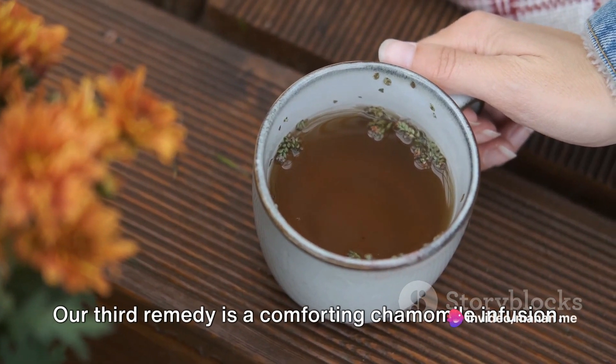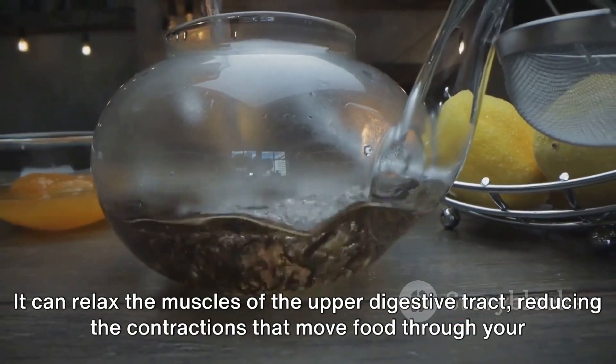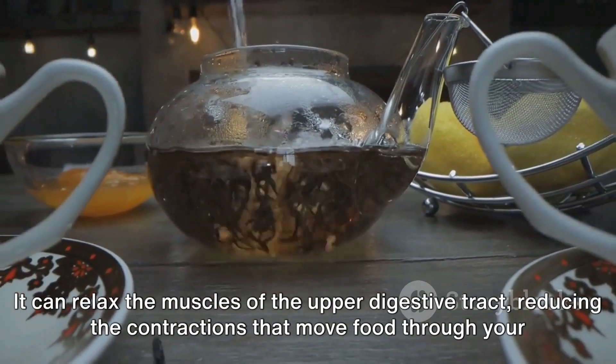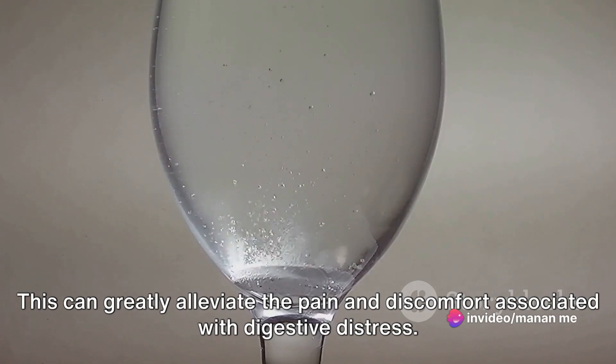Our third remedy is a comforting chamomile infusion. Chamomile is a time-honored herb, renowned for its calming and anti-inflammatory properties. It can relax the muscles of the upper digestive tract, reducing the contractions that move food through your stomach and small intestines. This can greatly alleviate the pain and discomfort associated with digestive distress.